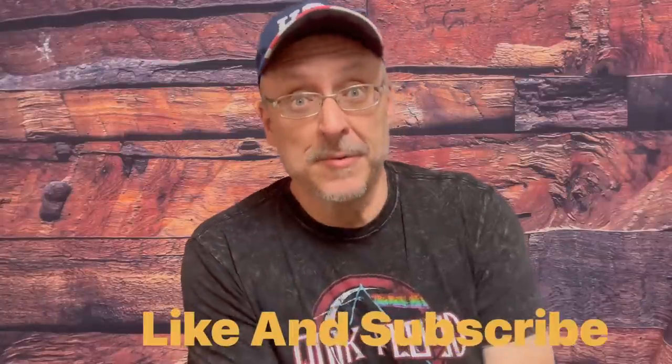Hey folks, thanks for joining me. We have some awesome news, big news coming from Henry. They have some new models, and one of them especially is probably going to blow your mind. I know it did mine. Stay tuned.